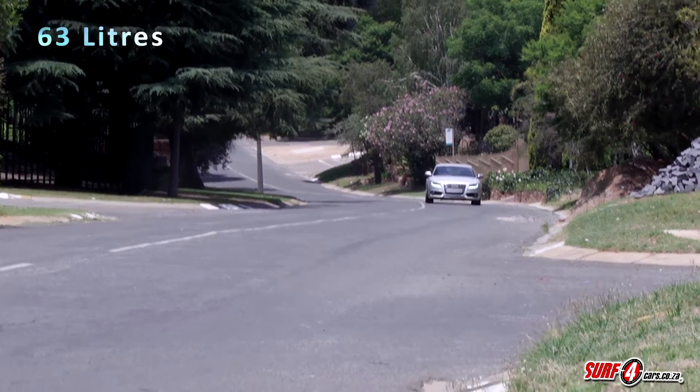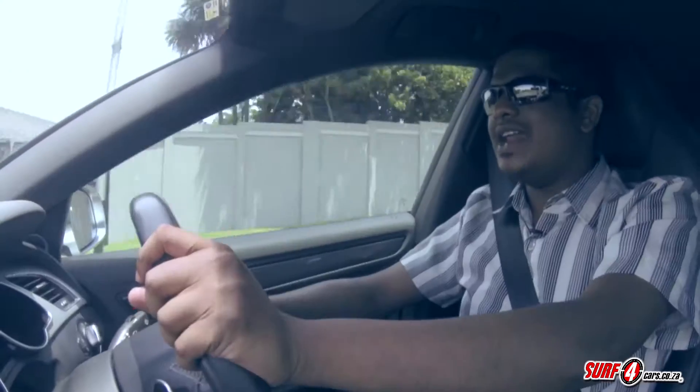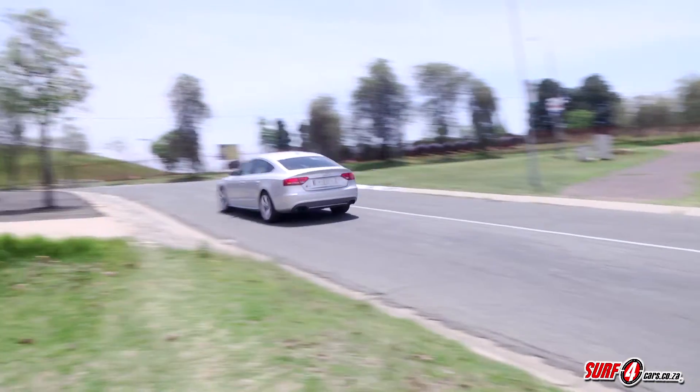It has a 63-litre tank capacity, so you can expect to pay around 950 Rand to fill it up. And if you drive like you're driving Miss Daisy, it's not hard to achieve close to Audi's claimed consumption figures.